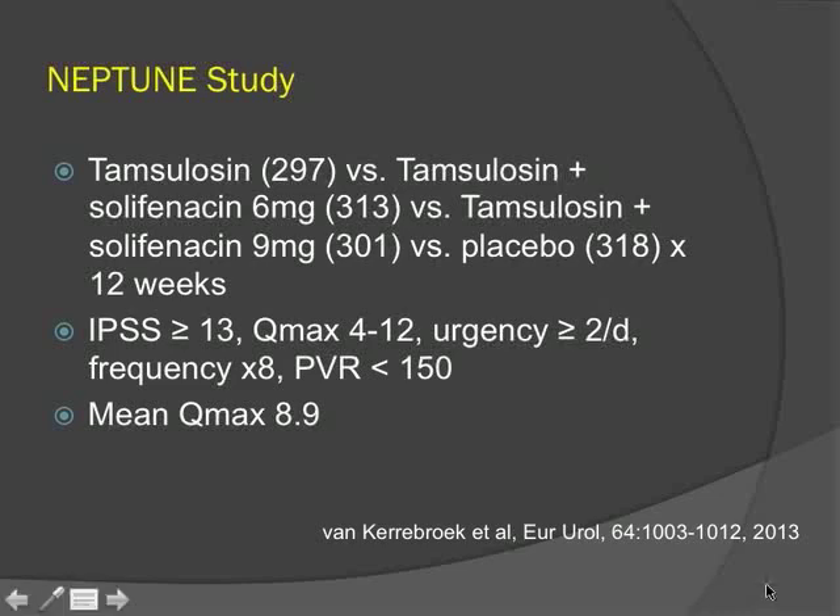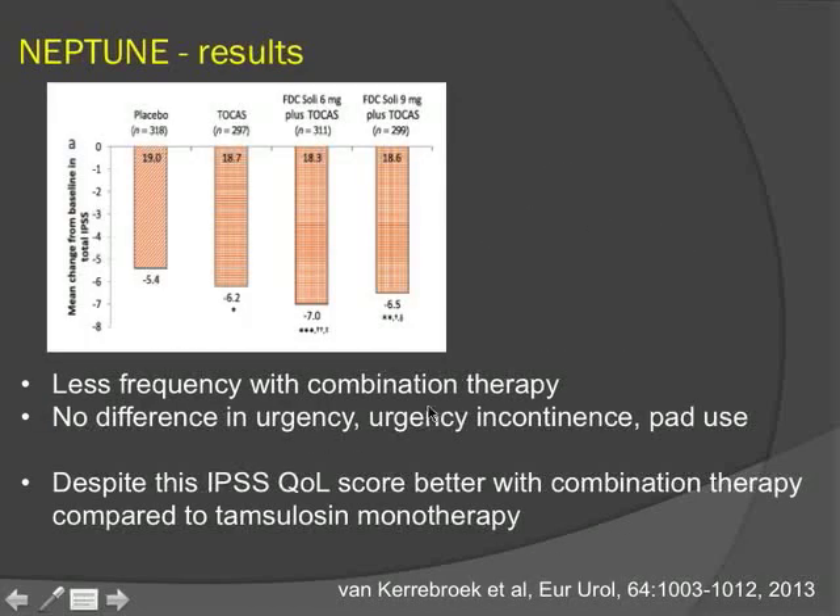The Neptune study compared tamsulosin monotherapy to combination therapy with solifenacin at two doses and placebo, in a group with higher rates of bladder outlet obstruction — mean maximum flow of nine. All three treatment arms showed significant symptom reduction compared to placebo, but there was no significant difference in symptom reduction between combination and alpha blocker monotherapy. However, patients reported better quality of life scores with combination therapy compared to alpha blocker monotherapy alone.